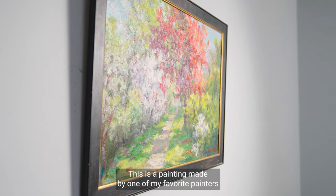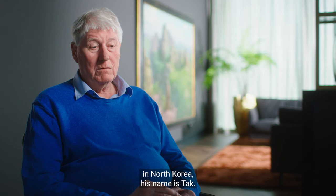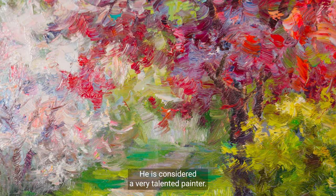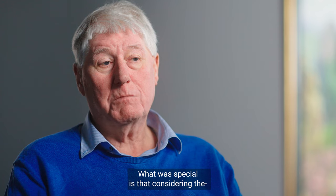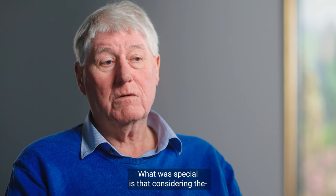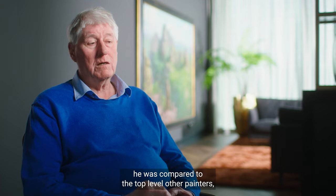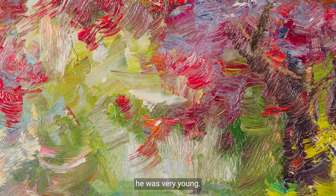This is a painting made by one of my favourite painters in North Korea. His name is Tak. He is considered a very talented painter. Considering his age at the moment when I was in Korea, he was compared to the top-level other painters — he was very young.